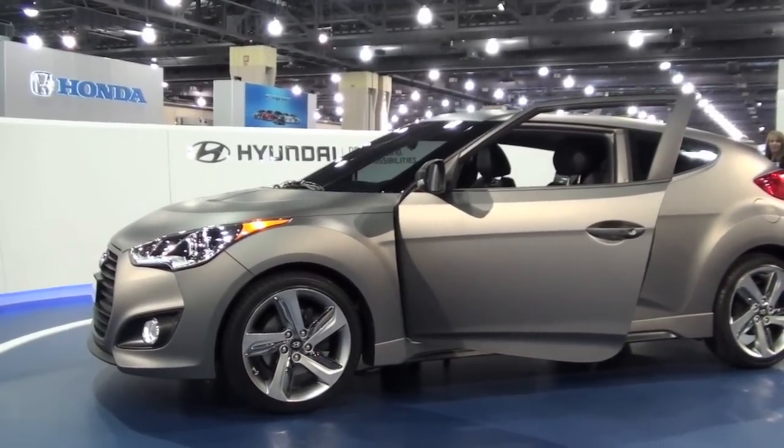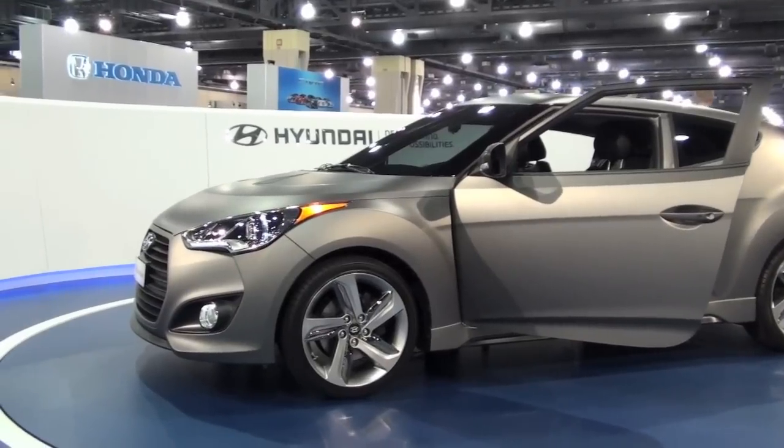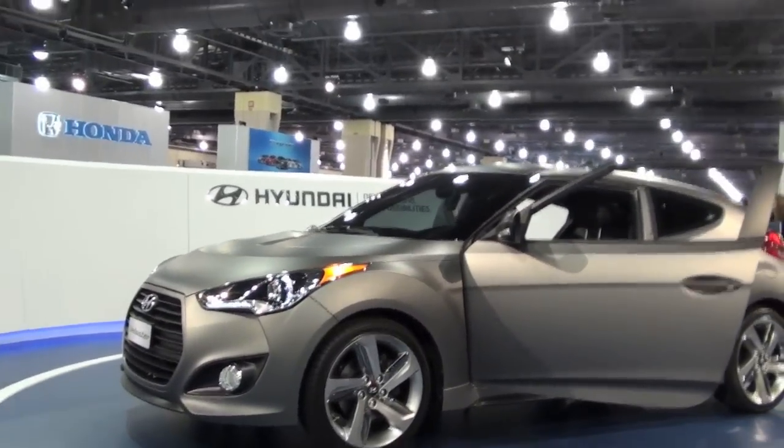It's slowly spinning. It's the Veloster Turbo.